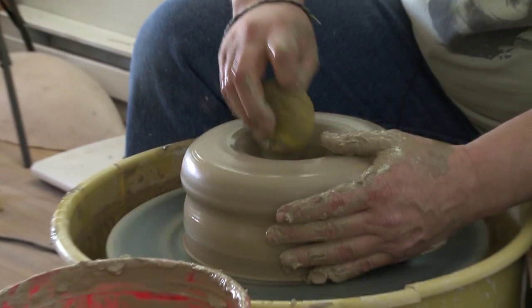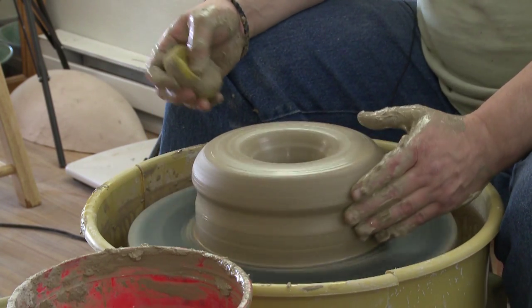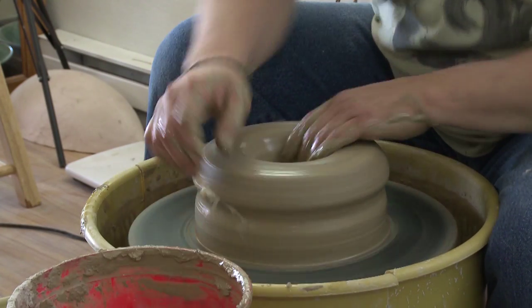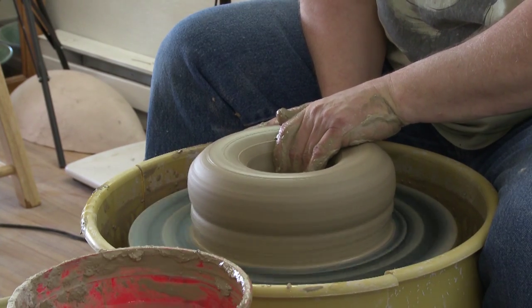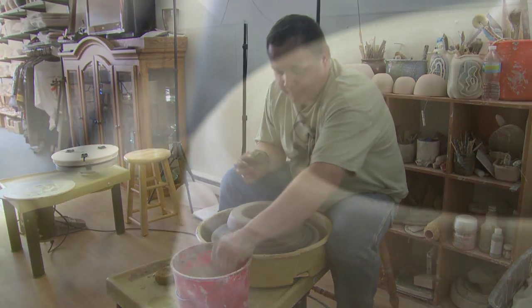I'm centering the clay. I just want to make sure I've got the right depth. I like to trim my platters so that they can hang on the wall. I like to give people a choice of whether they want to use it as a functional piece of pottery or if they want it as a piece of art.